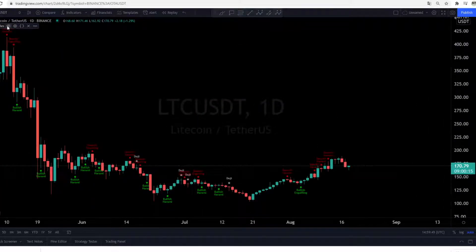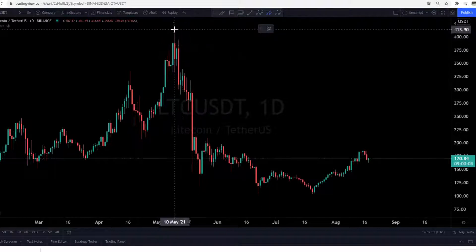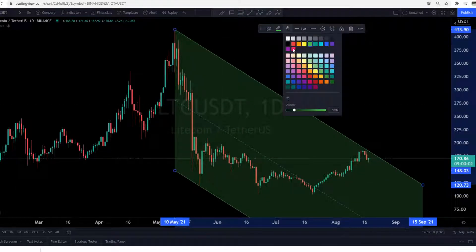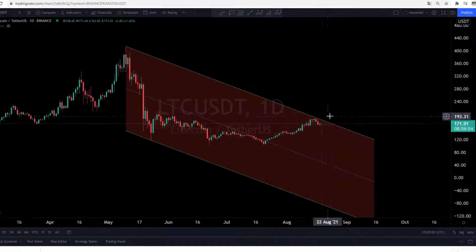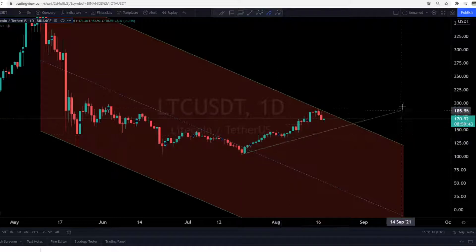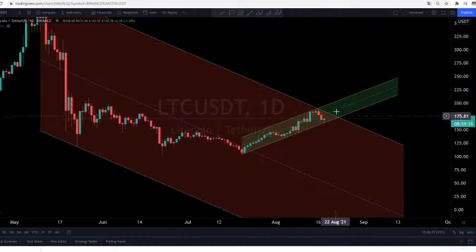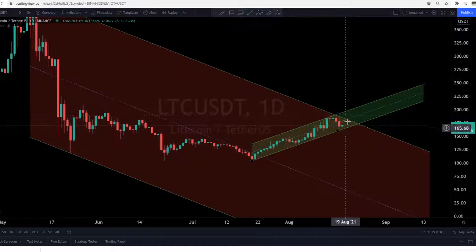Let's go back to the one day. Let's remove the candles and zoom out. On the one day we can make a parallel channel from the highest point down — this is our big downtrend. As long as we are in this downtrend we have problems; we are bearish. We need to break out over this line and break out of this channel. But we also have some positive news — we can make another channel from the bottom to the upside. This is our little green uptrend. If we can break out of this downtrend and stay in this uptrend, this is a really bullish sign. We need a breakout of this downtrend — that is the first thing to watch for Litecoin.